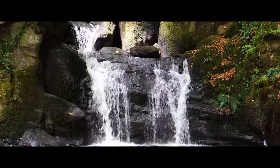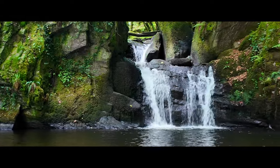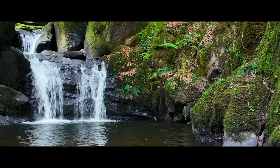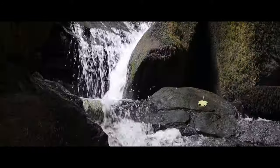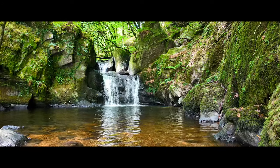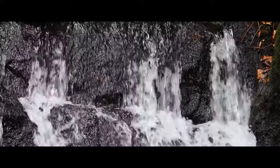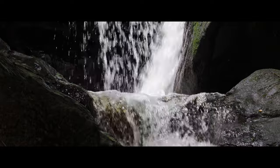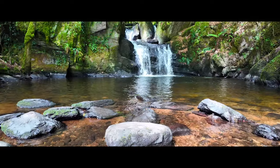In this episode I share some tips and techniques for capturing beautiful waterfall images even when you're dealing with a busy location. We'll explore how to use different angles, perspectives, and lighting conditions to make the most of your shoot, plus I'll be showing you how to get those dreamy long exposure shots. Whether you're a seasoned photographer or just starting out, revisiting the same location can offer new insights and opportunities to improve your skills.